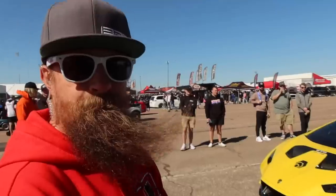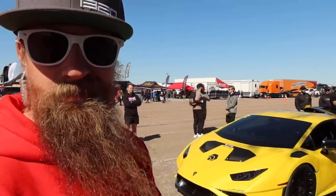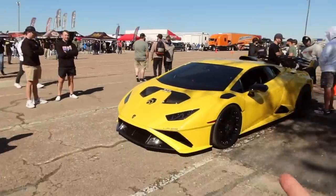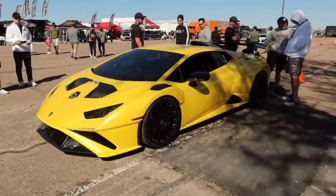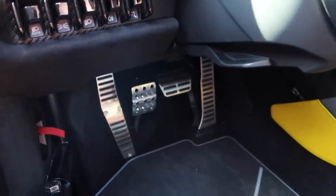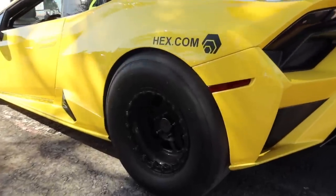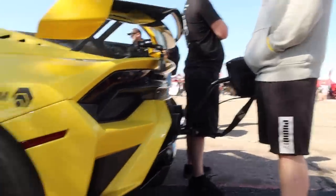This is the 89th Huracan they've built. It's the X3 package — the craziest package they currently offer. The X package would be around 2,000 horsepower, X2 around 2,500, and X3 is 3,000-plus. This one is about 3,500. The build price on an X3 is half a million or more. Inside the Huracan, it no longer uses the DCT transmission — they've fitted a sequential gearbox, and it even has a clutch pedal. A third pedal on a Lamborghini Huracan STO. Check out the rear tire on this STO — that is ridiculous.